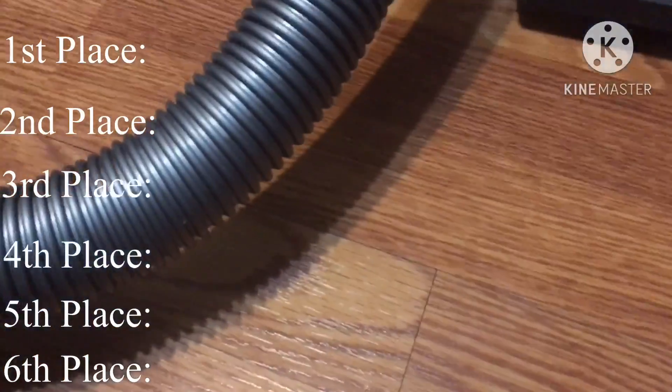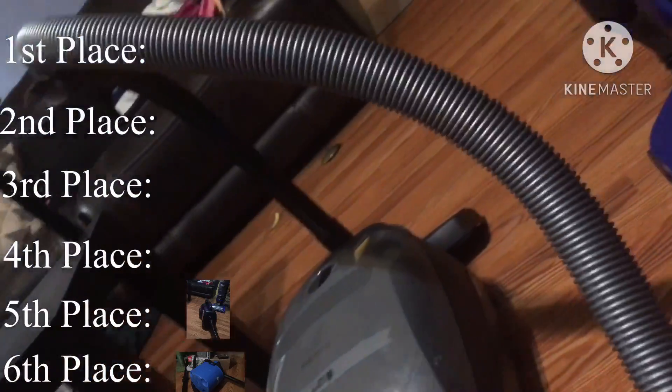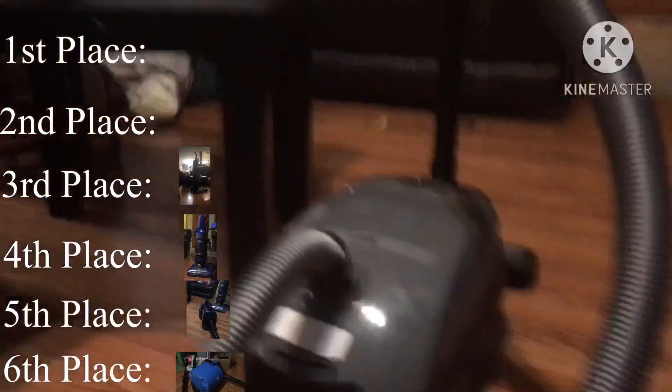And the winner is... well, coming in 6th place: the Vacuum Master VAP 205. 5th place: the Eureka Boss Mighty Might. 4th place: the Hoover Whole House Rewind — the Hoover Wind Tunnel Whole House Rewind. 3rd place: the Bissell Power Force. In 2nd place: the Bissell Zing.